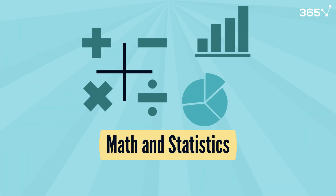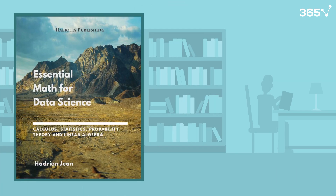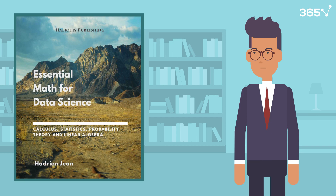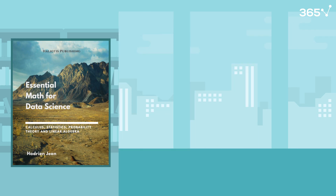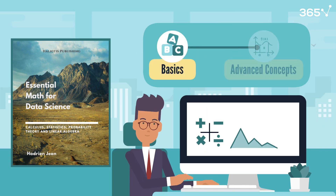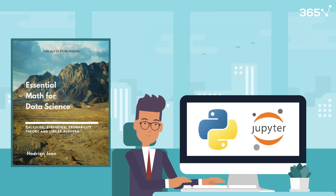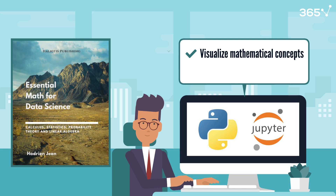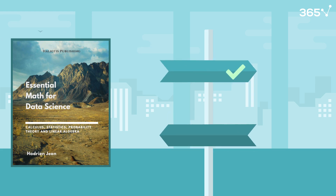Now let's explore the topic of math and statistics, the foundation of all data work. The next book on our list is Essential Math for Data Science by Ezri and John. It's a game changer for anyone intimidated by the math behind data science. It starts with the basics and builds up to advanced concepts, always keeping things practical. You'll learn how to use Python and Jupyter notebooks to visualize mathematical concepts, making abstract ideas concrete. The book excels at explaining why certain mathematical tools are used in specific situations, helping you make better choices in your work.